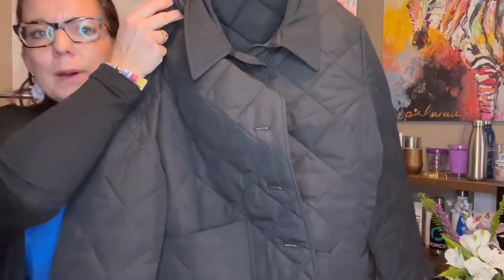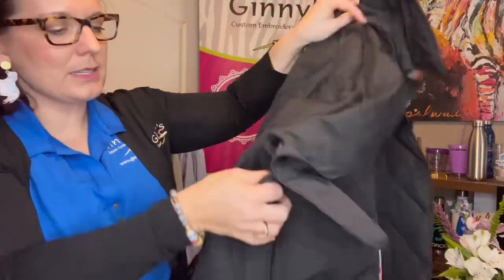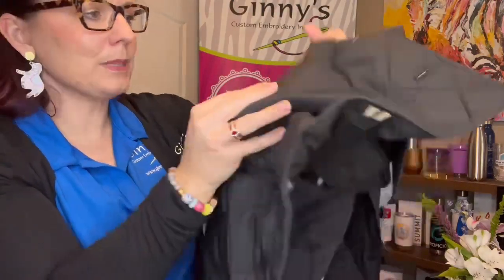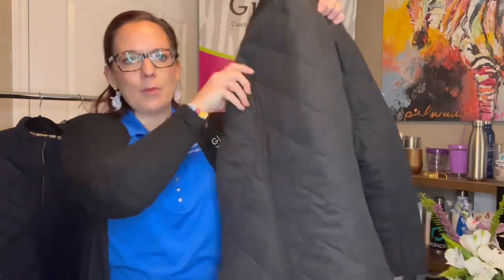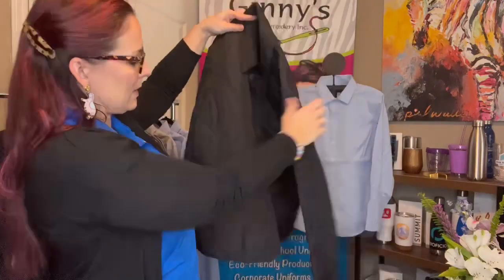This is the ladies button-up front. What I love about this is the detailing inside the pockets — you have that gorgeous tartan plaid. You can see just how tailored it is, with that paneling as well. Just a beautiful piece for the ladies.